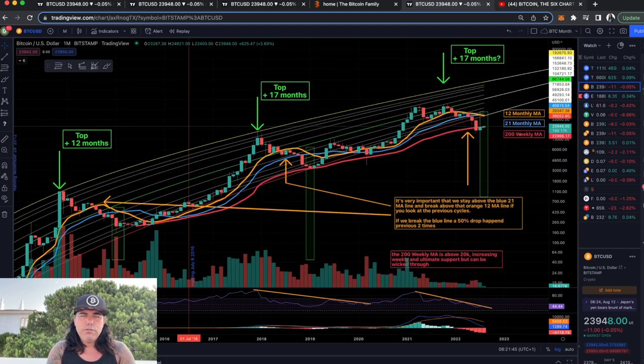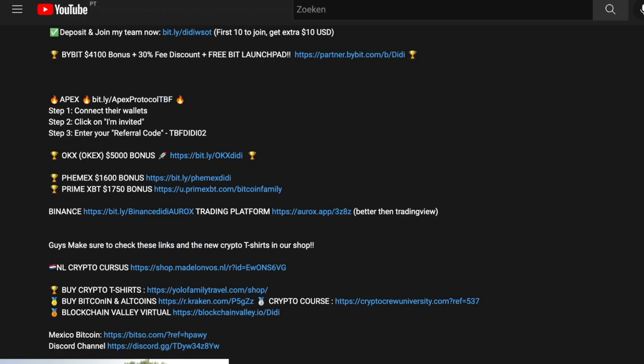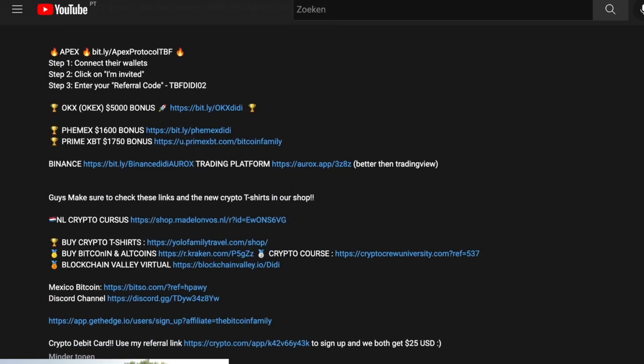If you want to trade, make sure you trade on the right exchanges. At the moment the bonuses on Bybit are massive — if you sign up to Bybit you get up to a $4,100 bonus, 30% fee discount on trading, and access to the free Bybit Launchpad, which has a massive launch coming up. Another one to keep an eye on for the next bull run is Apex Protocol — connect your wallet, click on 'I'm invited,' and use referral code TBFDD02. It's going to be a massive exchange because it's completely decentralized, no KYC, and you trade from your own wallet with leverage.